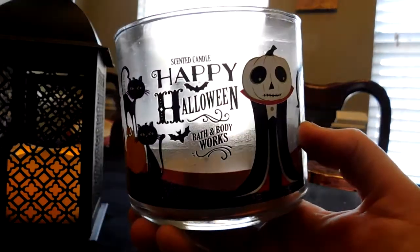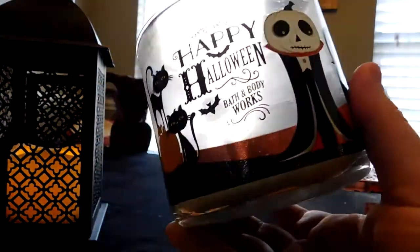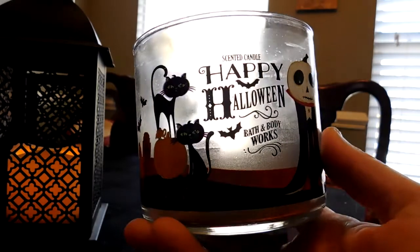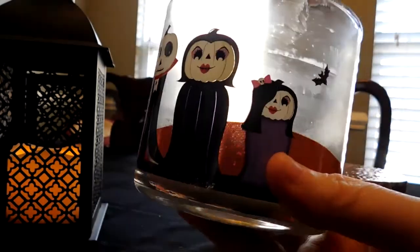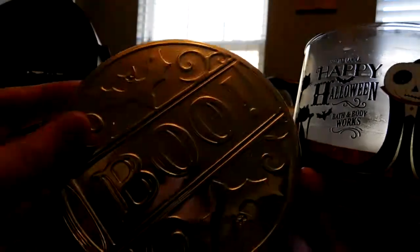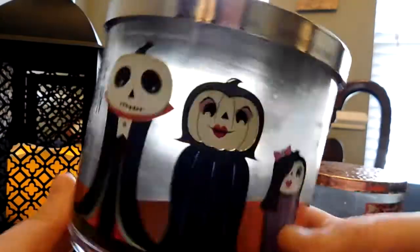I hope they improve the throw next year and bring back the Happy Halloween version — maybe with a different scent inside rather than Sweet Cinnamon Pumpkin. Really cute packaging though; I bought it partly for the packaging. I'm probably going to try to repurpose this jar with fairy lights to make it a Halloween decoration. I don't know if this is still in stores or online, but if you like Sweet Cinnamon Pumpkin, sure, pick it up. I wasn't really impressed overall.